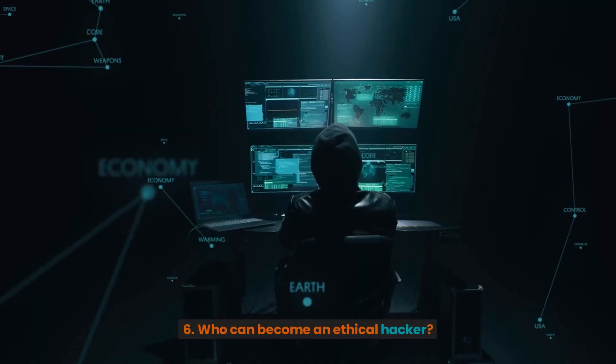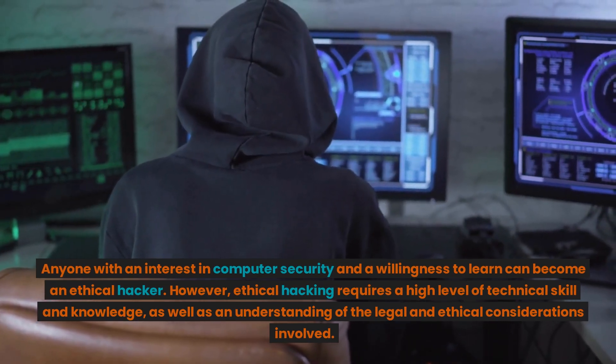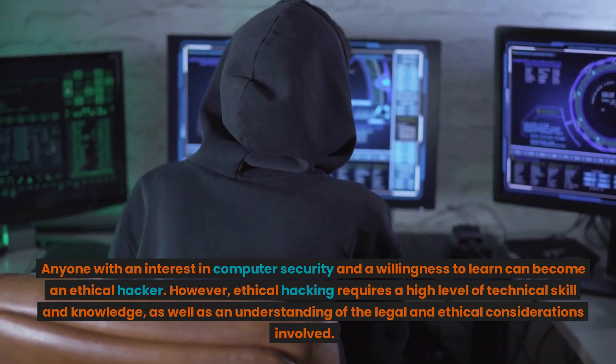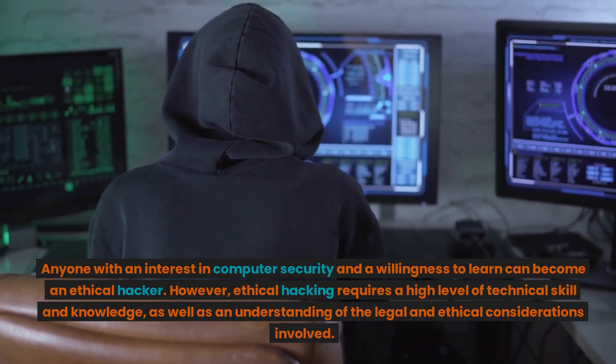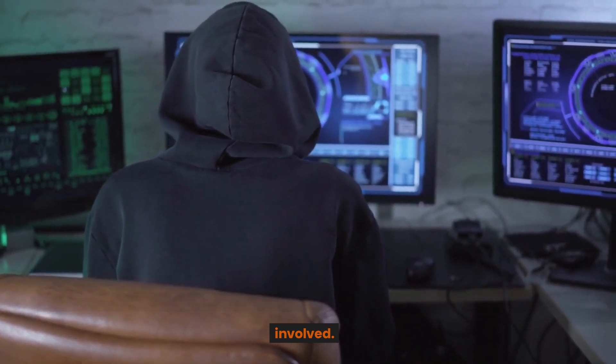6. Who can become an ethical hacker? Anyone with an interest in computer security and a willingness to learn can become an ethical hacker. However, ethical hacking requires a high level of technical skill and knowledge, as well as an understanding of the legal and ethical considerations involved.